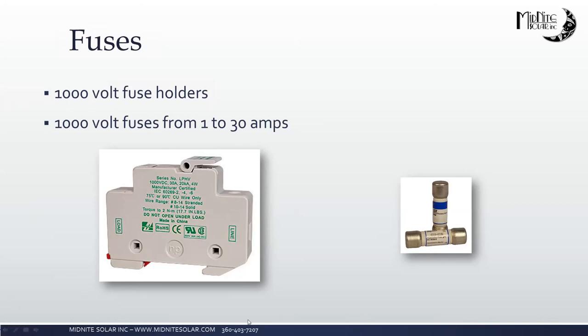We do have fuses and fuse holders. We have a few 600-volt fuses still available, but for the most part we've moved to 1,000-volt fuses. Our fuse holders are good for 1,000 volts as well. We found that the cost of a 1,000-volt fuse was the same as a 600-volt fuse, so rather than stocking both, we've just transitioned to all 1,000-volt fuses and fuse holders.